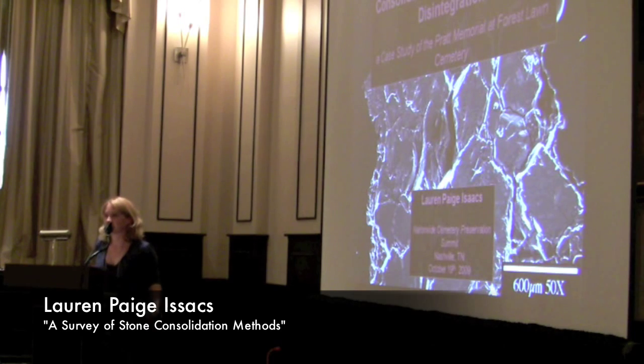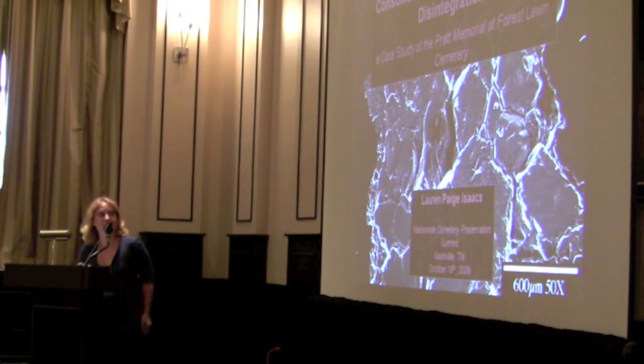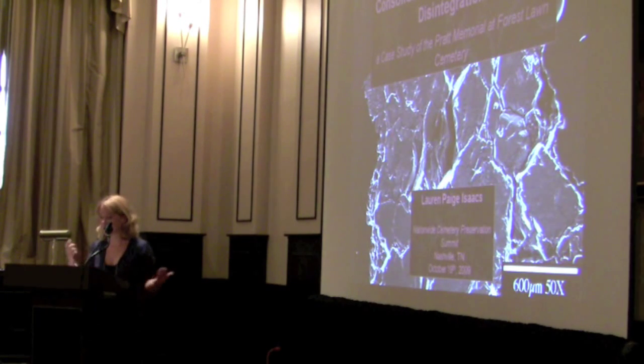I'm really excited to be sitting here and kicking off the materials section. As a conservator, that's how I think on a regular basis and see the world around me. This is also my graduate research that I did as a student at Buffalo. And what's awesome is I'm a native Nashvillian, so I actually get to come home and present on my graduate topic.